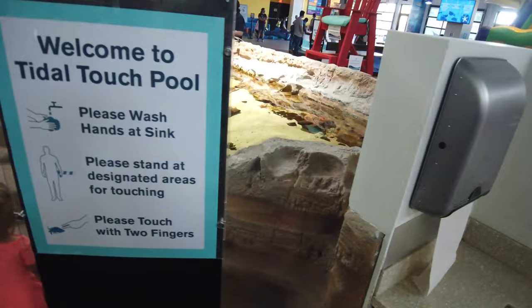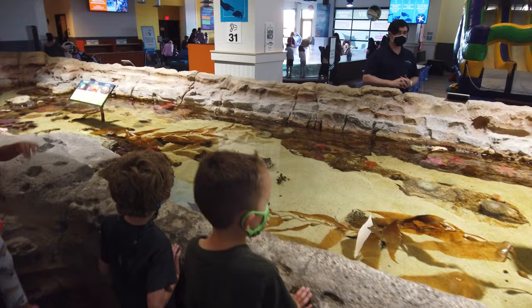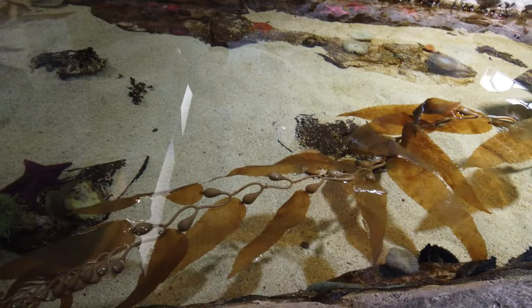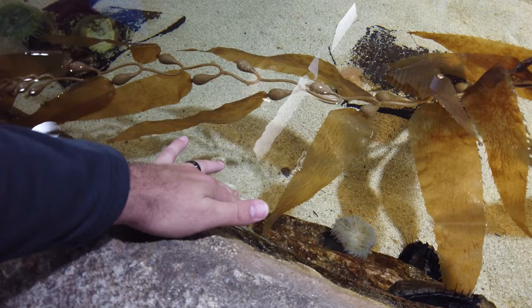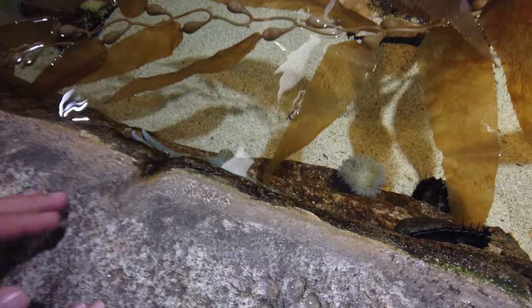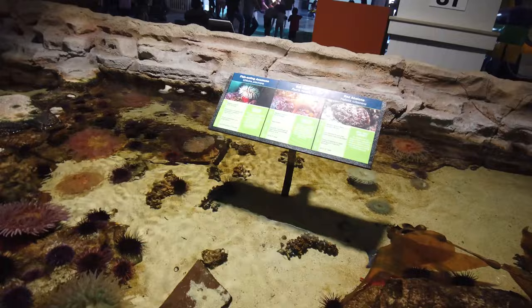Immediately behind the scuba tank, they do have these tidal touch pools. Even with COVID, they were allowing everybody to reach in and touch and partake in the tide pool. The main requirements were that you had to wash your hands before you touched, stay in the designated area for your group, and then wash your hands after. They have sinks on one side at the entry, as well as hand sanitizing stations on both the entry and the exit. There is a team member overseeing all of the touching in the tide pool to ensure that no one is harming anything inside it.